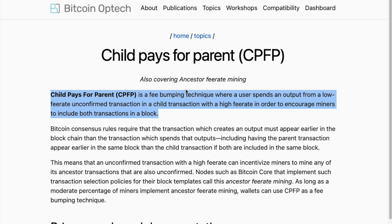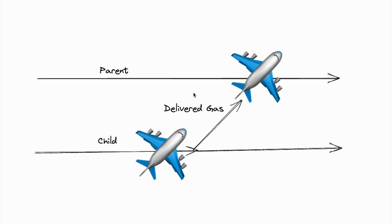CPFP stands for Child Pays for Parent. It's a way of adding fees to a stuck transaction by making another transaction. You can think of it as having a plane flying but it's almost out of gas, then you send another child plane out to top up its gas. However, not all wallets support this function.